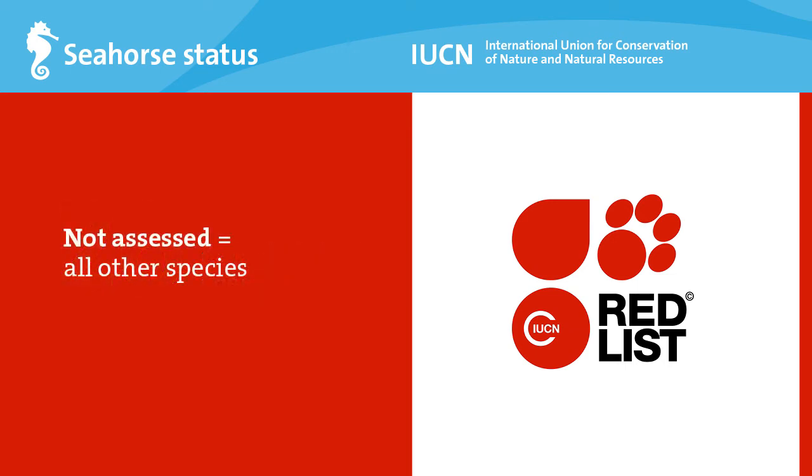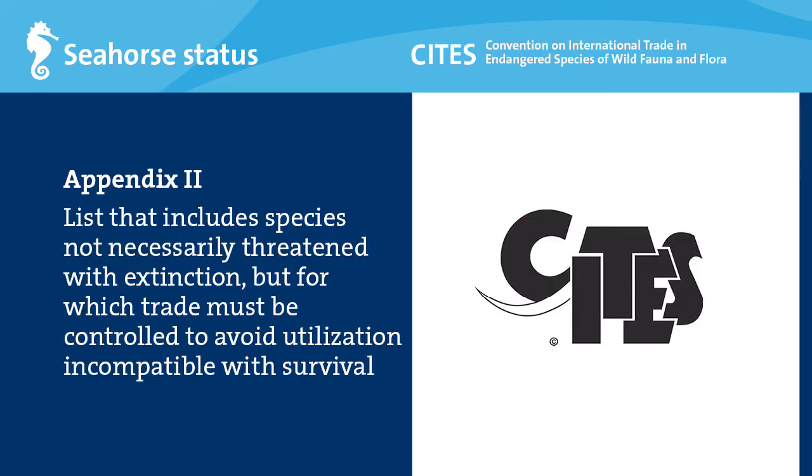A number of species on the Red List have not been assessed as well. The export of seahorses is also regulated by CITES, the Convention on International Trade in Endangered Species of Wild Fauna and Flora. Seahorses are listed on Appendix 2 of CITES, meaning that countries that want to export seahorses have to ensure that the trade does not harm wild populations. With so many species listed as data deficient, it is difficult to ascertain if seahorse trade in exporting countries is properly managed.